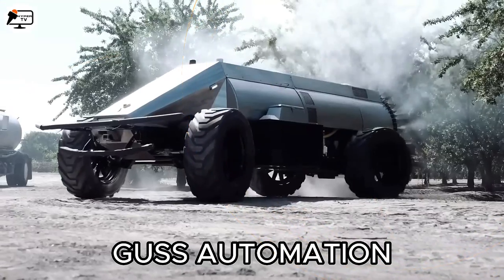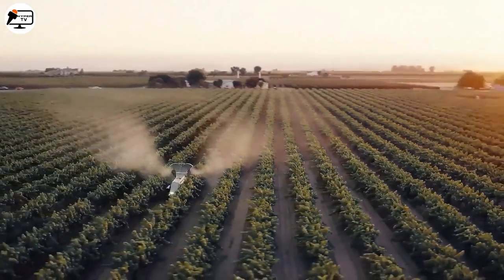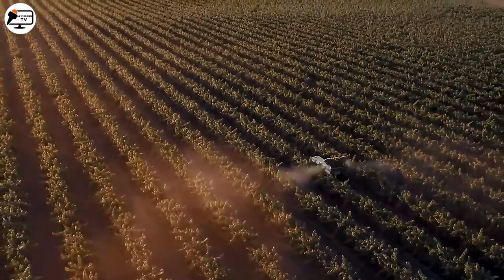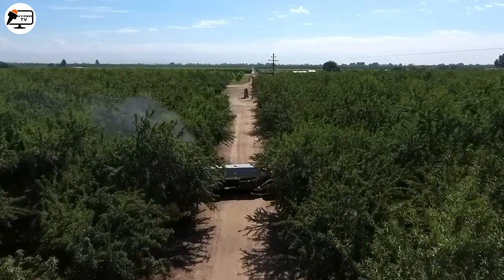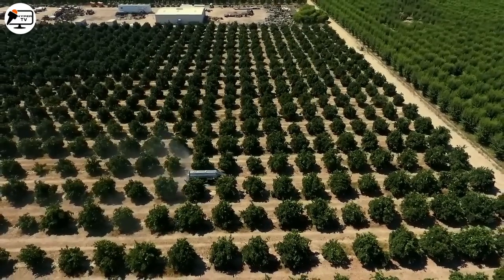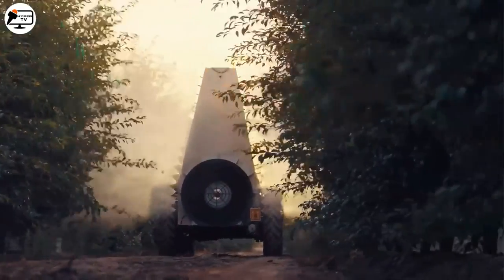We have Bush Automation, a revolutionary innovation in the U.S. agricultural industry designed to optimize and simplify crop spraying processes. It combines AI, sensors, and GPS technology to operate autonomously in the fields. This autonomous tractor is specifically designed for precise and efficient application of phytosanitary products like herbicides and pesticides, reducing the need for manual intervention. Its advanced sensors and cameras allow it to map the terrain and create efficient spraying routes, automatically adjusting its path to avoid obstacles.